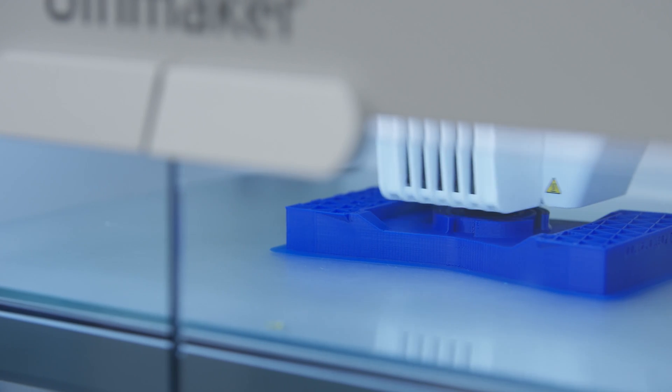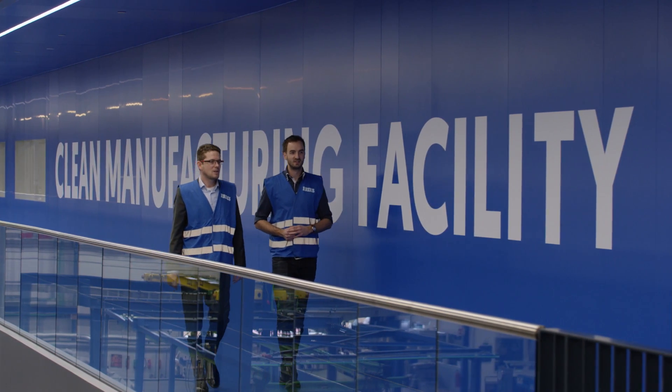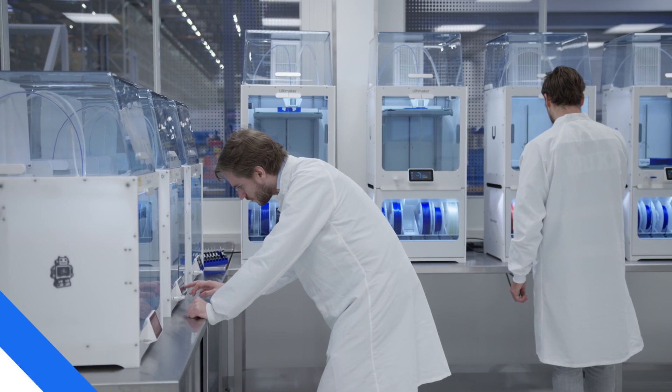They design the part, we print it for them in the certified clean manufacturing unit, and that allows them to basically use this part in a food-safe environment. That's why we see the Ultimaker as the perfect starting point for ourselves as well as our customers to see opportunities, develop them, and reap the benefits of 3D printing.